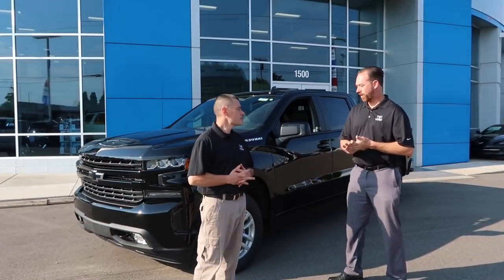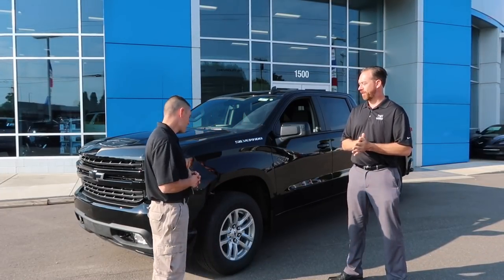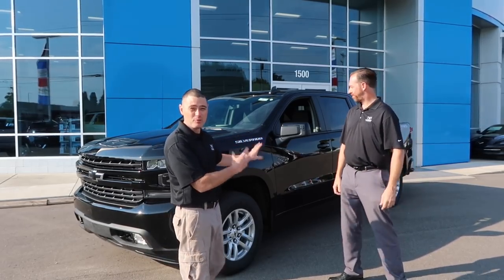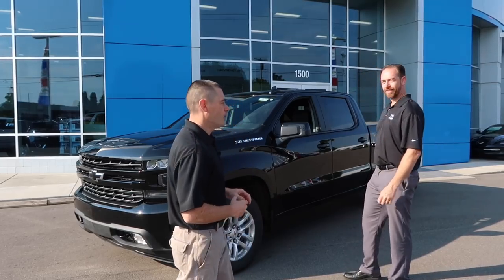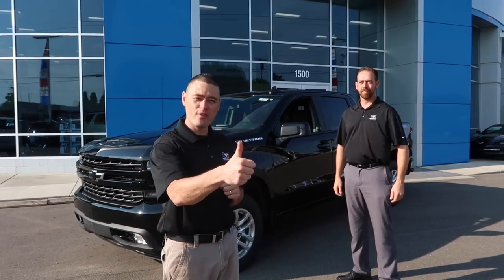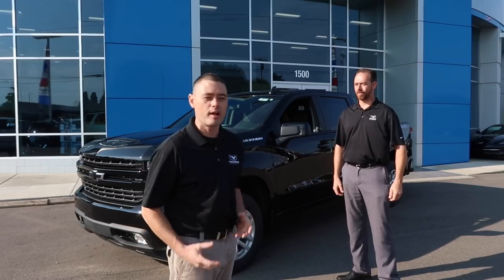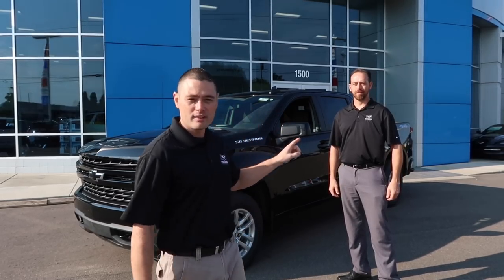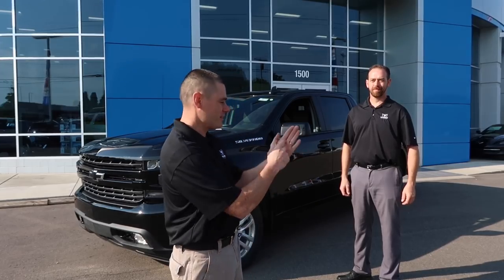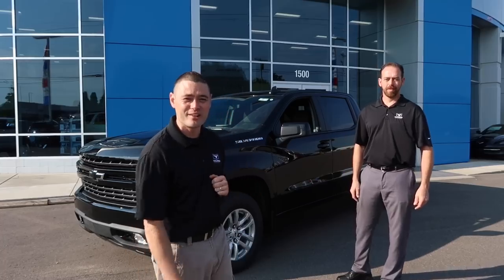We got a chance to splatter some bugs and get a little mud on it! I'm really impressed — I love the truck, I love the design, and I love what GM has done to bring new features to the vehicle. If you enjoyed this video, give it a thumbs up, and if this is your first time on the channel, make sure you subscribe. Check out Mike Love's links in the description if you're interested in purchasing a vehicle in the greater Michigan area.